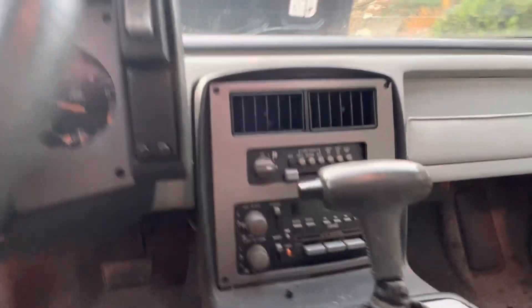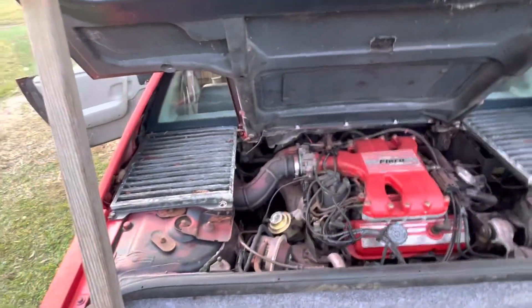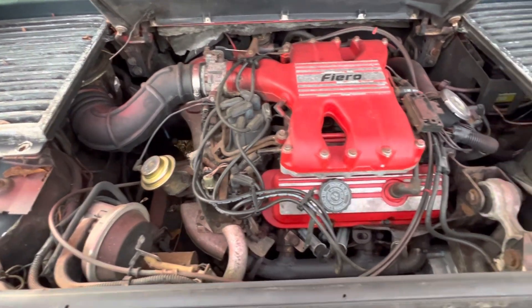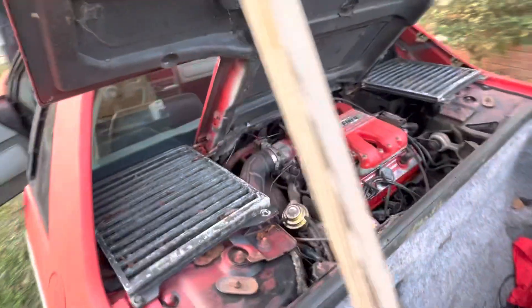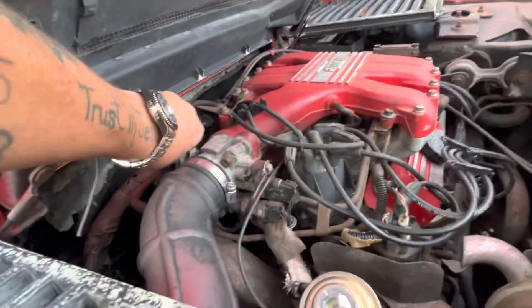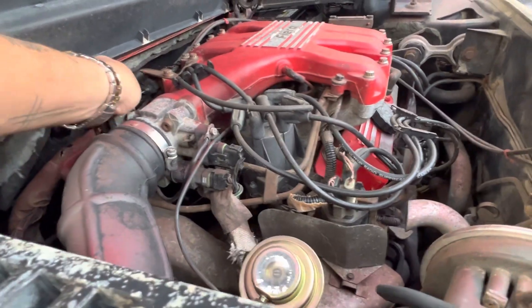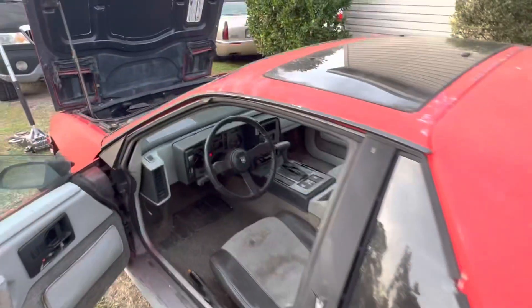Hear it bog down? That's the air conditioner — it's getting cold! The AC works! Now obviously there's an exhaust leak, so I'll shut the car off. Hear it? I mean the motor doesn't sound all that bad, but there's a skip. Let me shut it off.